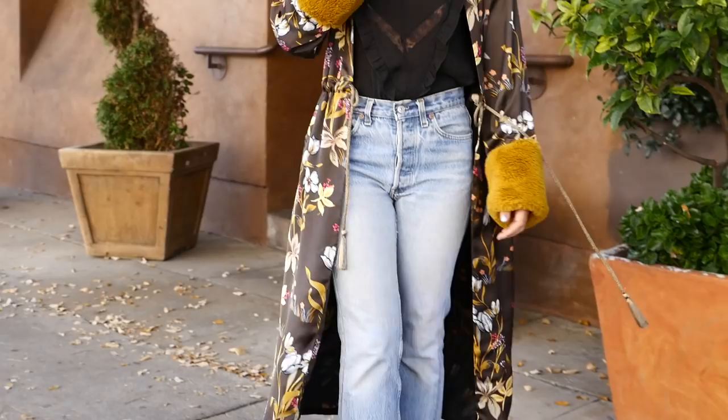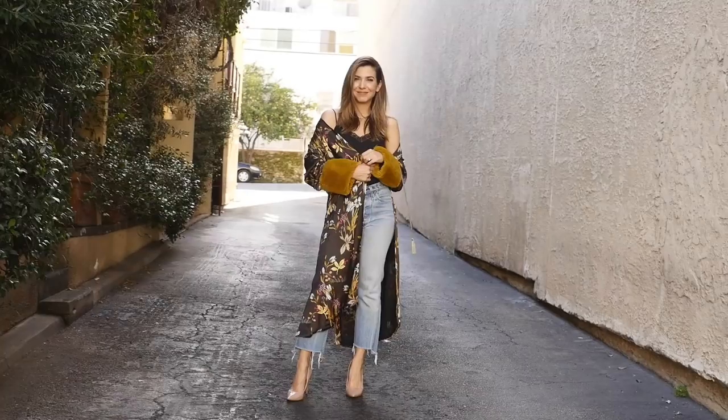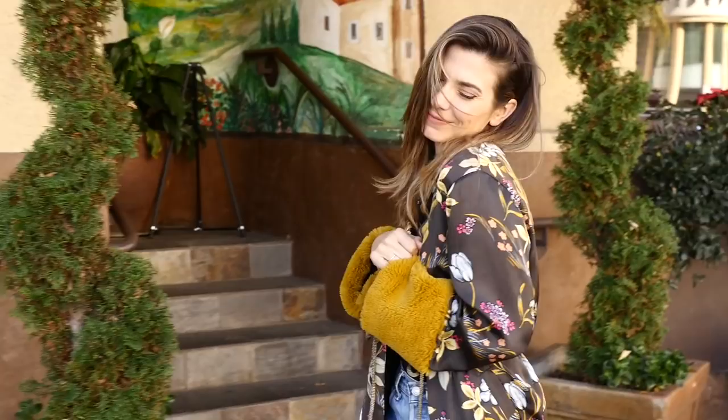If you live in a cold weather environment, you'll want to layer a coat over pretty much every one of these outfits. I wanted to show you the outfits that go underneath the coat — when you're home, at lunch, or running errands, you're going to be really cozy wearing this draped robe-style kimono over you, and a coat when you're outside.